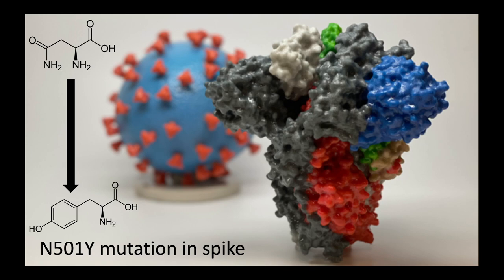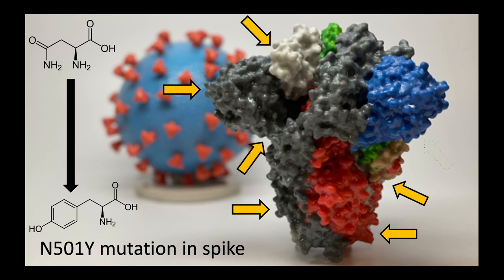On the right, we see a representation of the spike protein, and this is what the mRNA vaccine tells our cells to produce and for the immune system to recognise as foreign. Importantly, the immune system will recognise multiple points on this spike protein as foreign. So even if the mutation changes one point of the spike protein, enabling it to bind more effectively to our cells, there will likely still be many other regions of the protein that are still recognised by the immune system, meaning the vaccine should still be effective against this new variant.